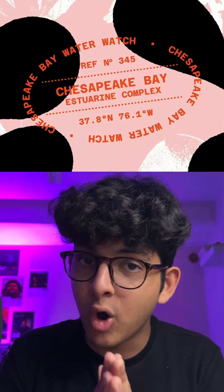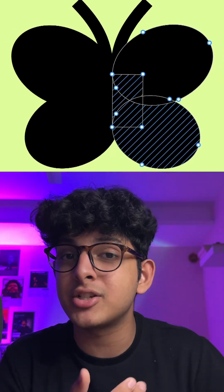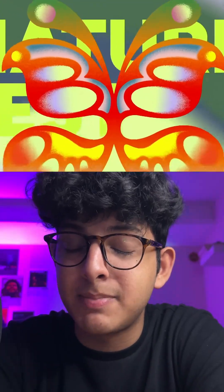Last but not least, they introduced Figma Draw, where you can add so many textures and brush items in the whole Figma app. It's just so cool to see, and this was all you need to know for this specific launch. I'll see you in the next one.